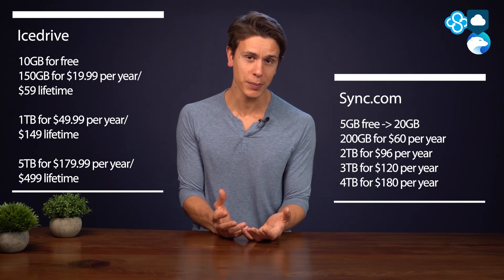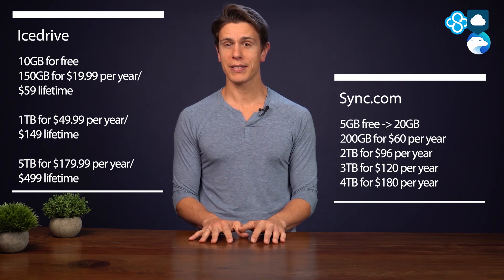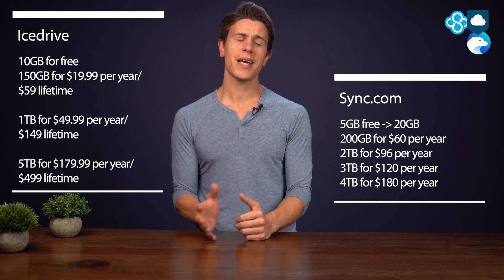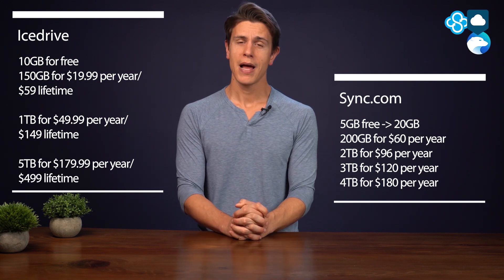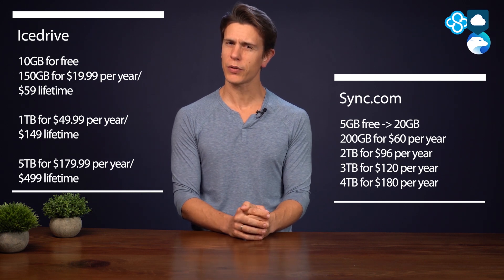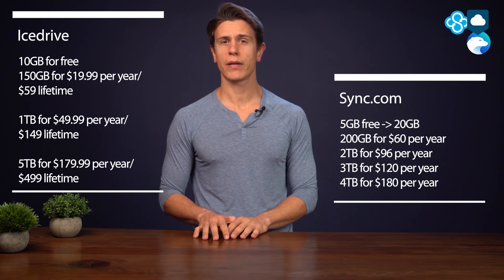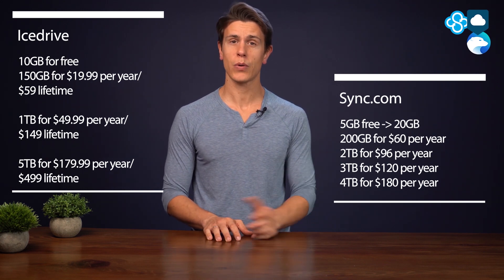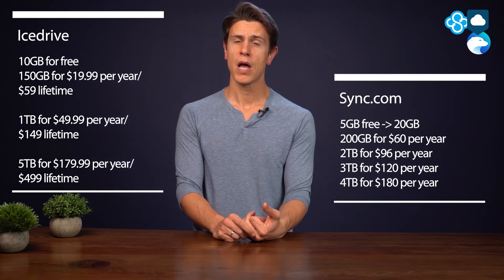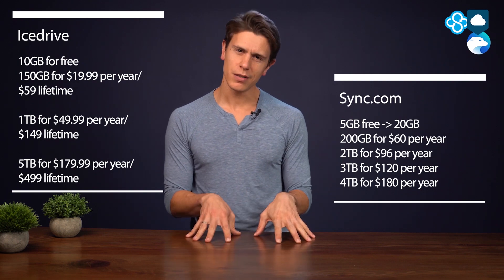As for paid plans, there's a whole lot of difference. As you can see in the table on screen, at the top end you're paying as much for 5TB with iCedrive as you are for 4TB with Sync.com, which is a huge difference. It doesn't scale much better at the lower end, though Sync.com's 2 and 3TB plans are decent value at $43 and $40 per terabyte respectively. Though we do like iCedrive's 1TB option, even if $50 is a little steep.